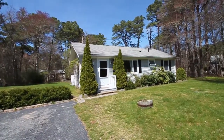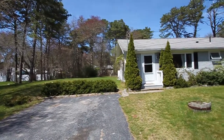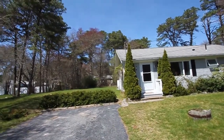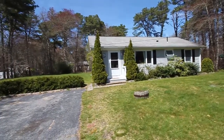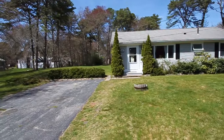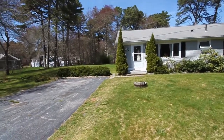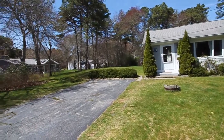Welcome to 12 Gill Avenue in the seaside Cape Cod village of Yarmouth. This house is situated in West Yarmouth, offering a very convenient location to get on and off the highway for shopping, chores, and entertaining in either Yarmouth or Hyannis.